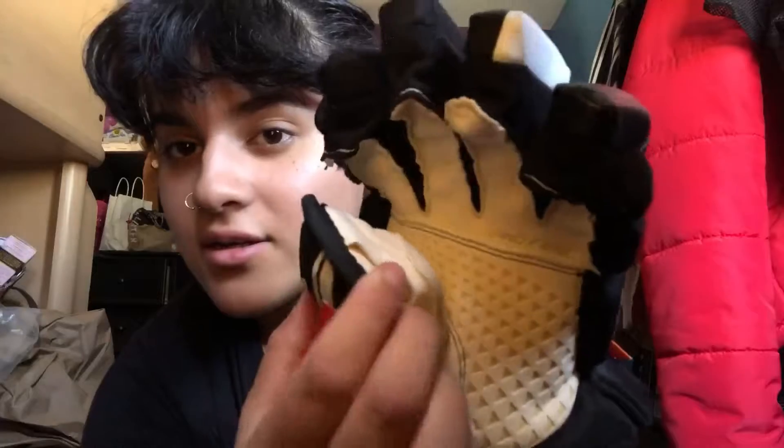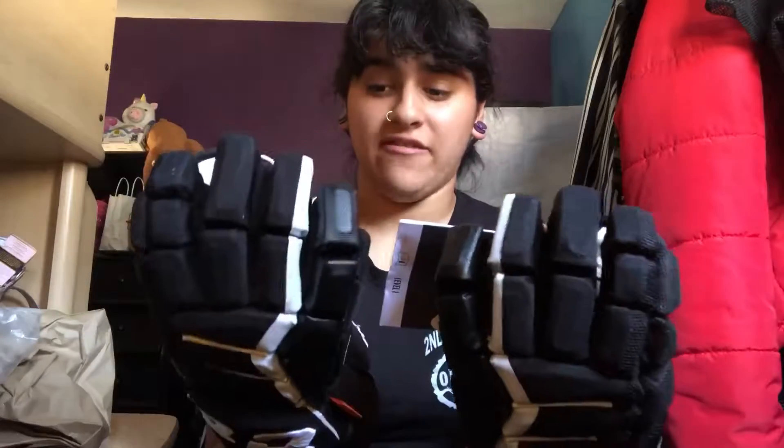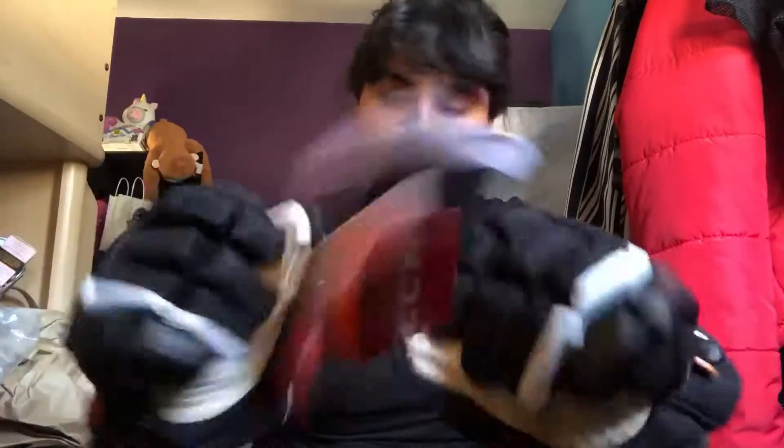And look, it has like a new technology thing on the palm — I guess it makes it last longer or whatever. So I can't really say how I like them yet because I haven't tried them in a game. So far they're kind of stiff, probably because I haven't used them. But yeah, these are nice.